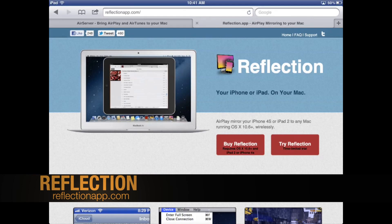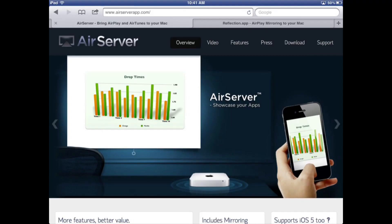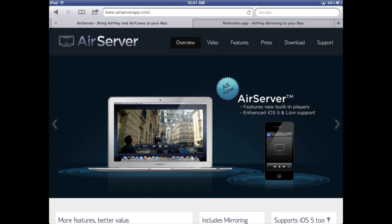They're both $15. The one thing that AirServer says it can do is play video, whereas Reflection doesn't do so well, but they plan on bringing it out in a future update. Other than that, they're primarily the same app.